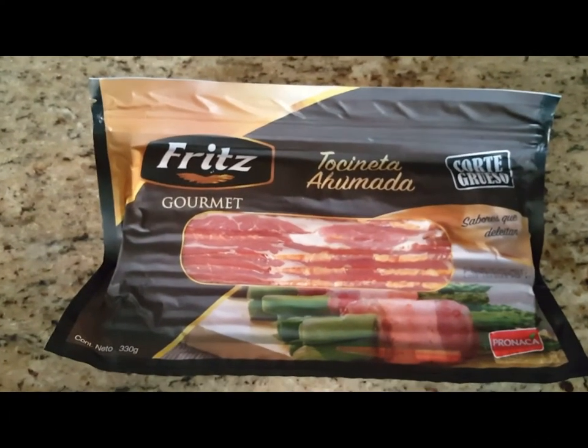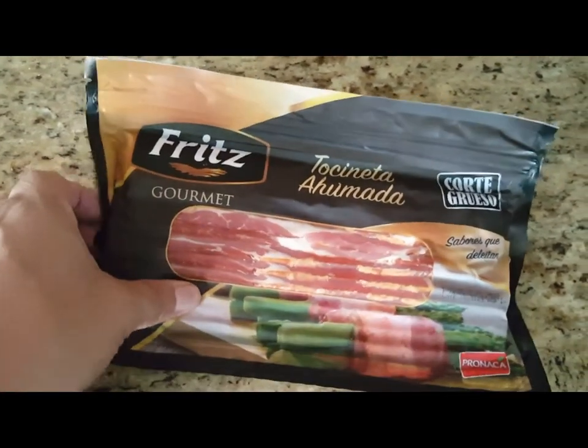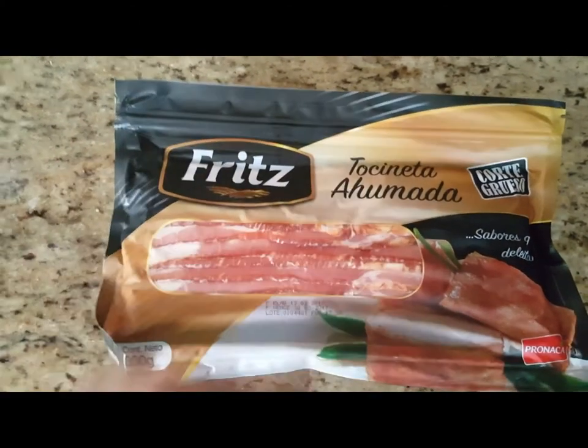This is weird — this is a bacon I've talked about before. It's gold and black, and now it's black and gold.